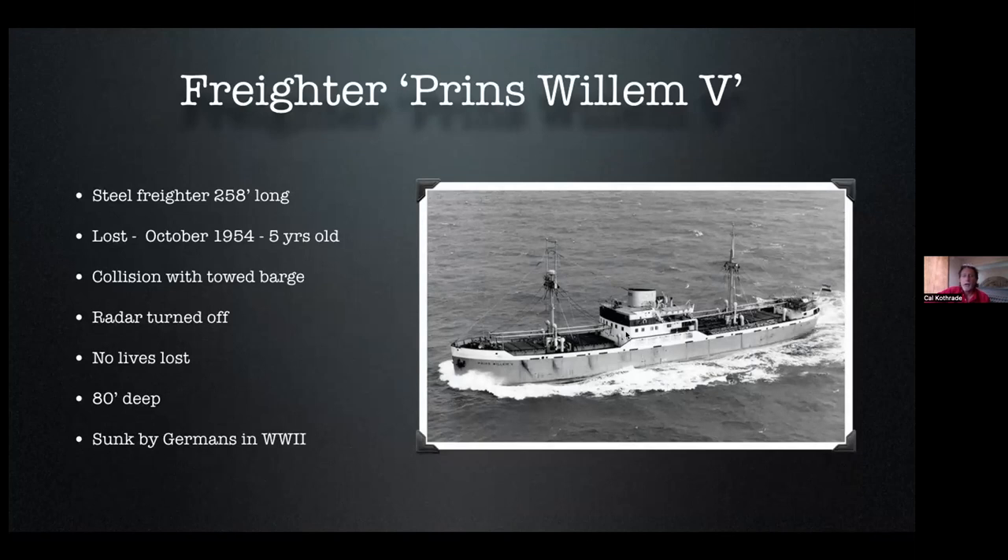She had functional radar but they just had it turned off — they weren't using it. This was a whole different time, 70 years ago. She had functional radar, it wasn't turned on, and the captain wasn't even standing on the bridge. They had just cleared Milwaukee's outer gap, leaving Milwaukee on their way back to Europe at the end of their trip — their 25th trip of the region. She was only five years old, a relatively new vessel. When she hit the barge, she went down in 90 minutes, coming to rest in about 85 feet of water. But this wasn't the first time the vessel had sunk — she was actually sunk once before during construction by the retreating German army during World War II.